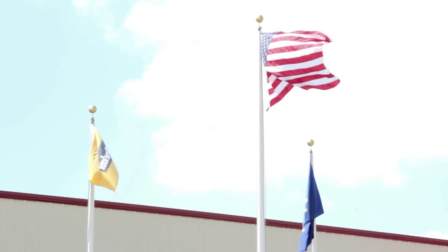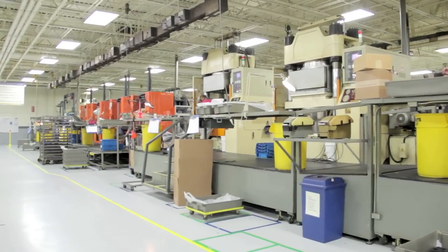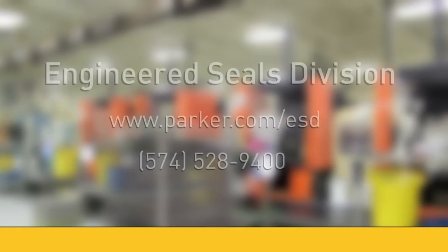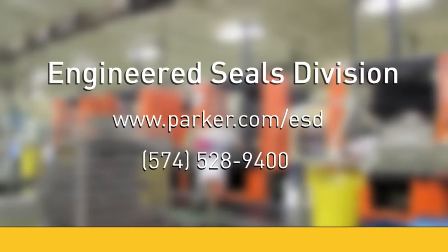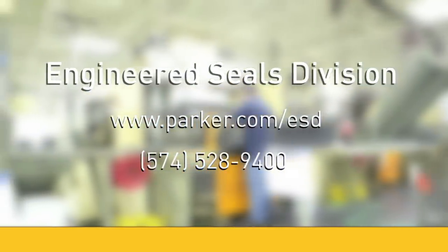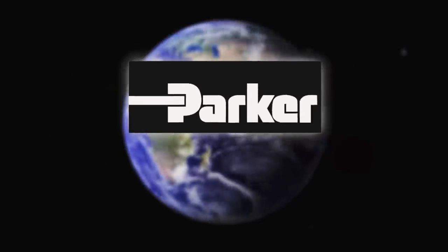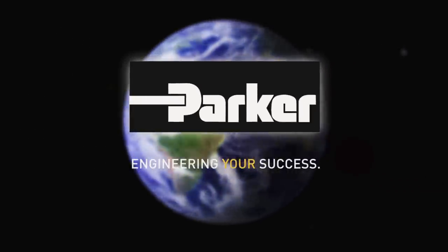If you are interested in learning more about the sealing systems produced by Parker's Engineered Seals Division, visit us online at www.parker.com/esd or contact your local Parker representative. Parker — Engineering your success.